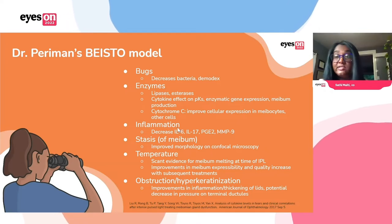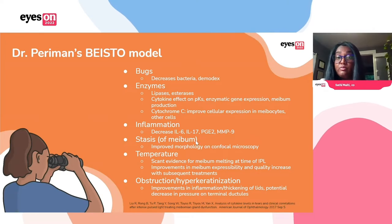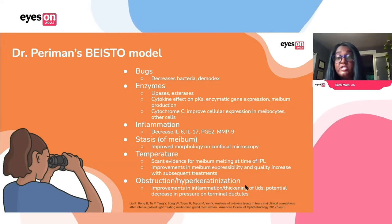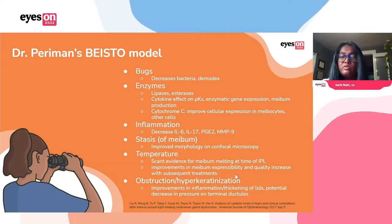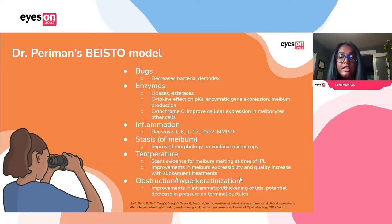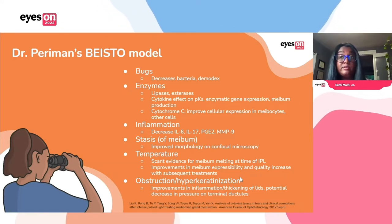IPL has also been shown on confocal microscopy to improve the morphology of the meibomian glands, improve the stasis of meibum, as well as the obstruction and hyperkeratinization of the lid margin. The only one it doesn't seem to work well on is temperature — it doesn't seem to heat high enough for long enough. But what has been shown is that after you use IPL to control the inflammation, it does set up the glands for better expressibility afterwards. So using IPL in conjunction with something like expression or thermal pulsation seems to work really well together.